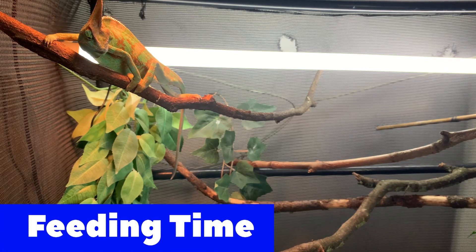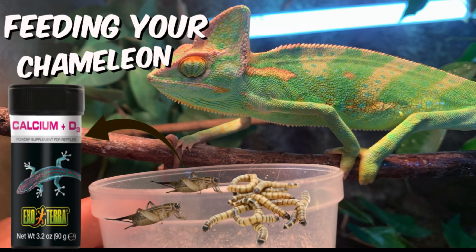Hey everybody, welcome back to another video. For today's video, I'm just going to be doing a cool feeding with my male veiled chameleon, so here we go.